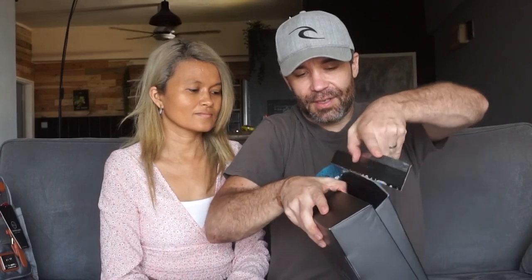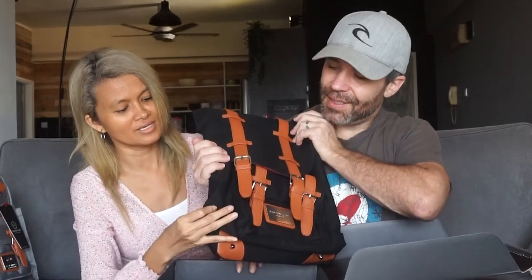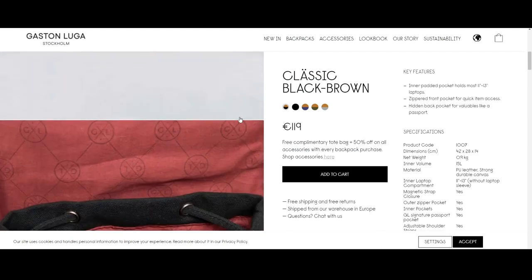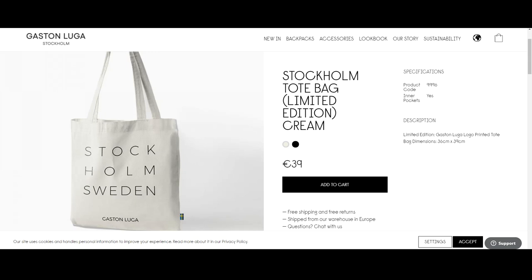That's quite easy actually, you don't even need to tear it up. All right, so same kind of packaging over here — this is really nice to protect your bag inside the box as well, and the box is quite minimal. I like the logo as well, beautiful logo. Just look at that — wow, it's really beautiful. You can already feel that the quality is amazing, really really good, and this one is called the Classic Black Brown. Note that with every purchase you will get a free complimentary tote bag and a 50% discount on all the accessories on the website, and free shipping.